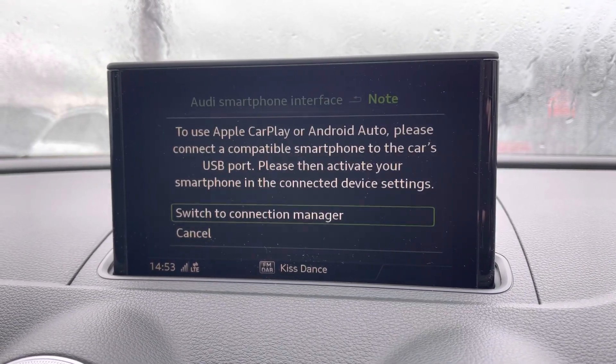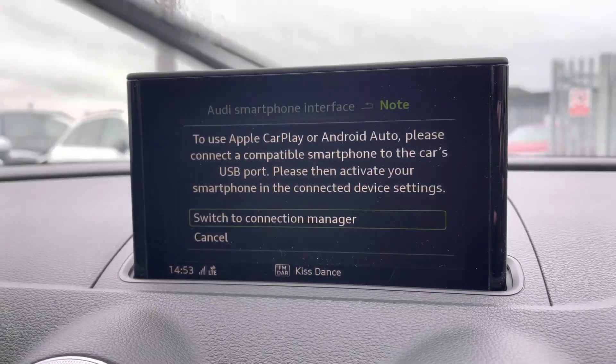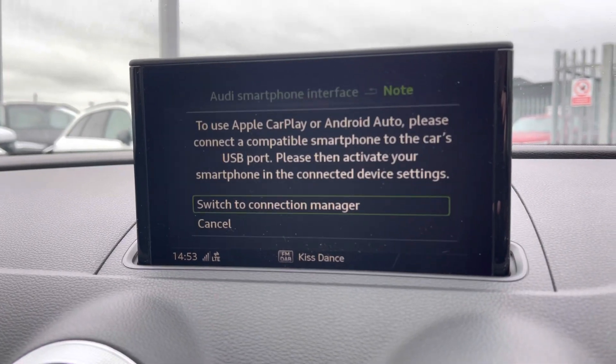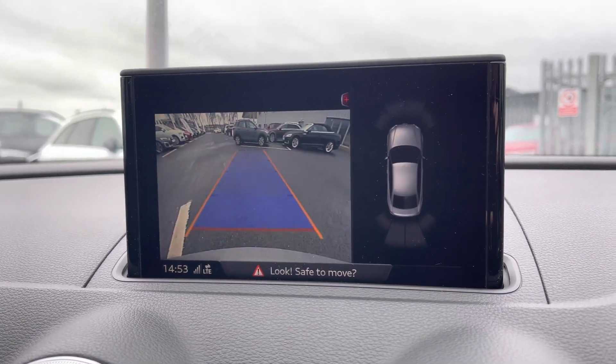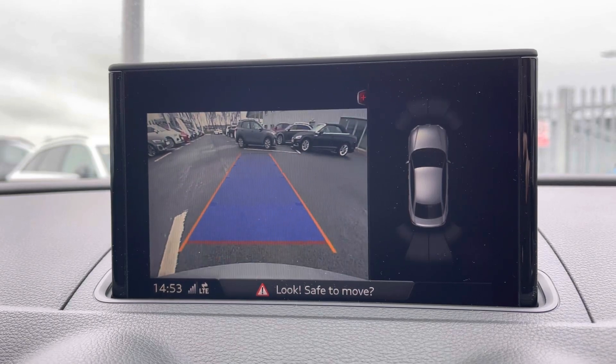You also have Apple CarPlay — I'll insert a link to a previously done video on how to set this up. The Comfort and Sound Pack also comes into play here. You have the rear-view camera which works in conjunction with the front and rear parking sensors, making it nice and easy to park.